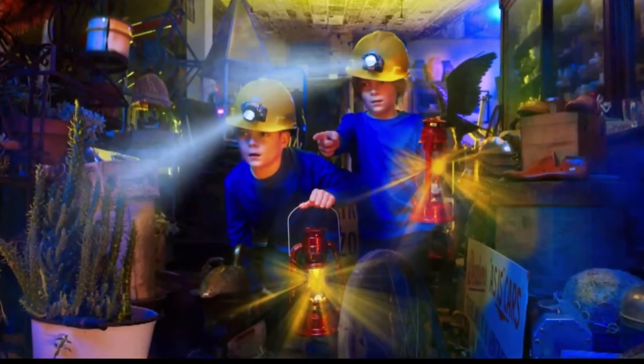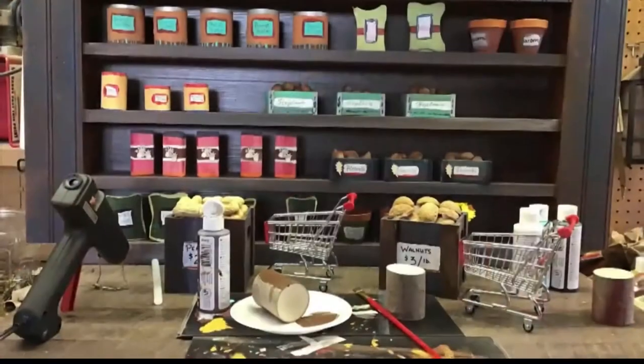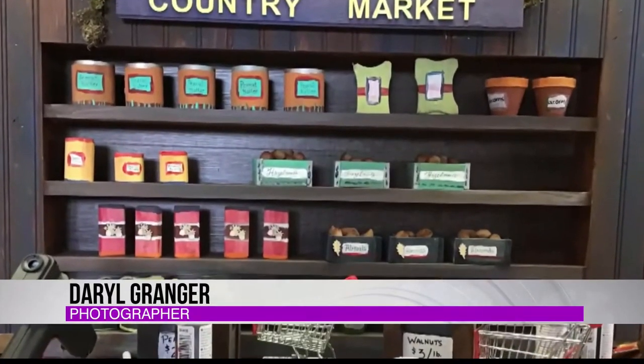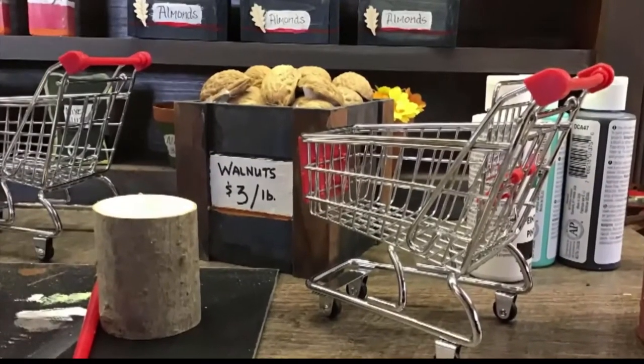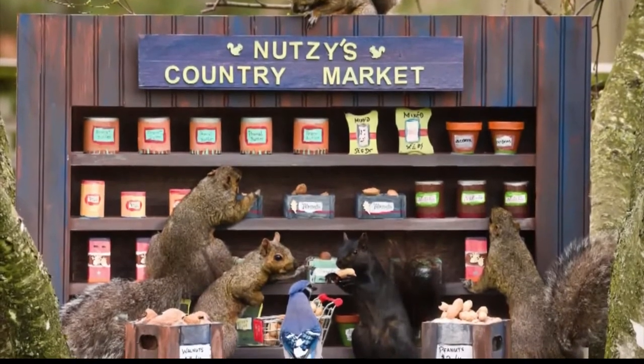We were sitting back and going, wow, there's a lot of squirrels back there. So just as he does for humans, he created a stage set in miniature. The first set we did was a country market, with peanuts and nuts and walnuts and shopping carts. And then they went nuts, so to speak.